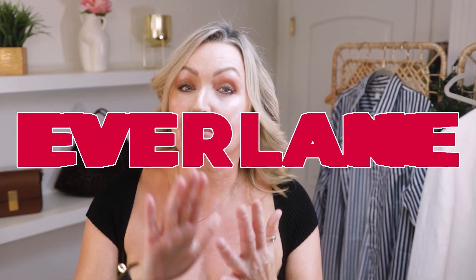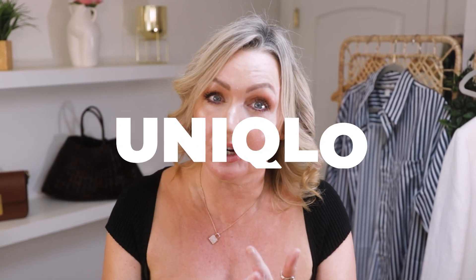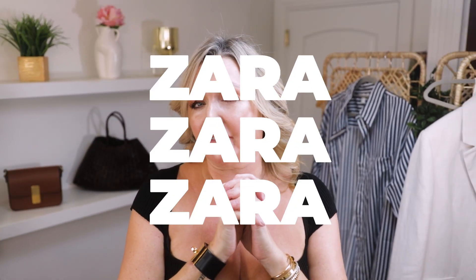Hi everybody and welcome back! Yes, it is series two of our autumn 'what did I pick up' series. Today we have H&M, some Everlane, some Uniqlo, and a little bit of Zara that I forgot, plus any odds and pieces I'll add in — but it's mainly H&M, so stick around.